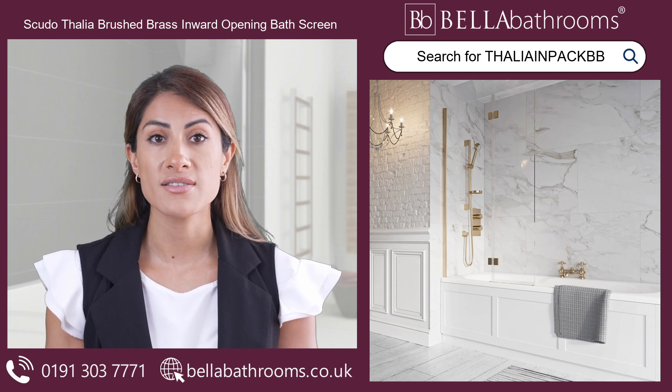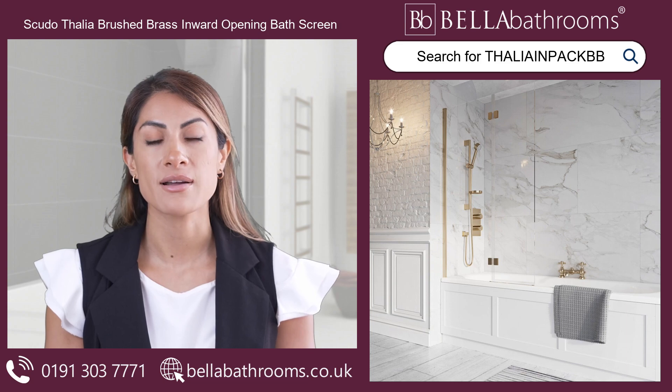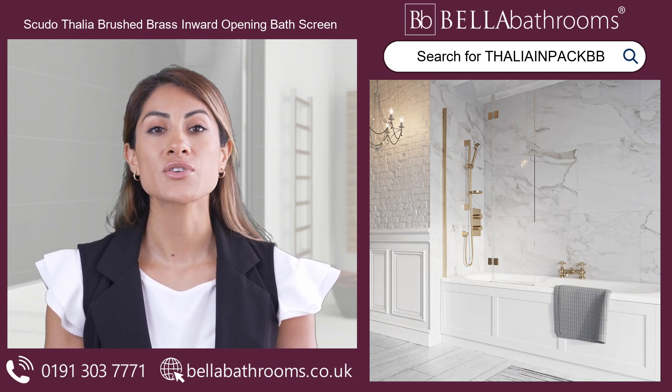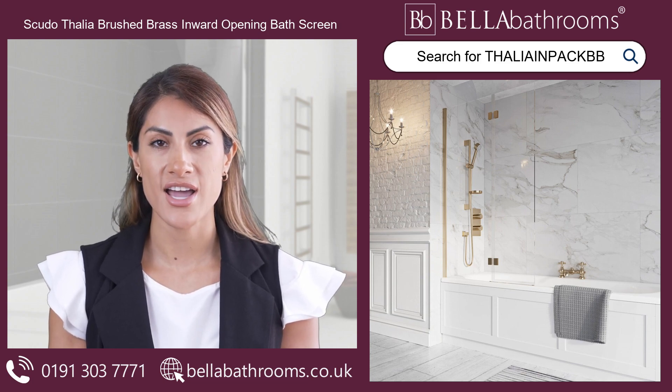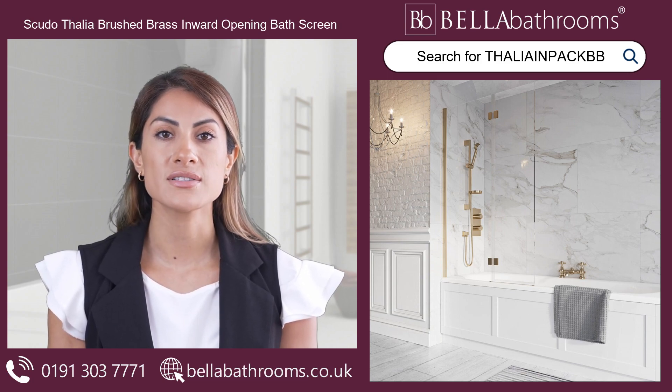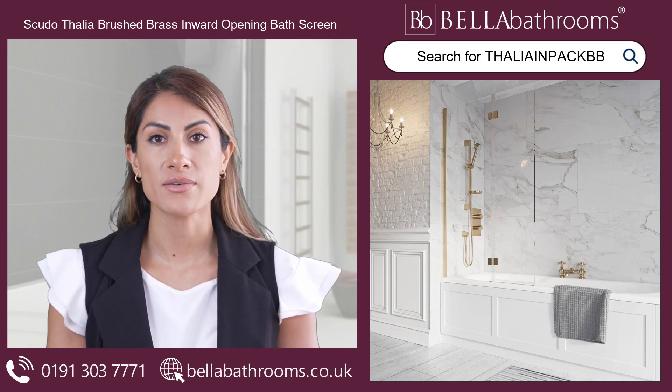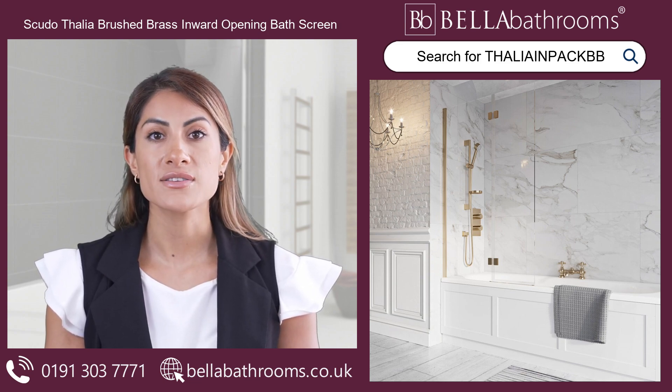The Scudothelia is more than just a bath screen. It's a beautiful addition to your bathroom that combines form and function in the most delightful way. Why not treat yourself to this lovely piece and transform your showering experience today? Discover this and the rest of the Scudoth Shower Enclosures range at bellabathrooms.co.uk.